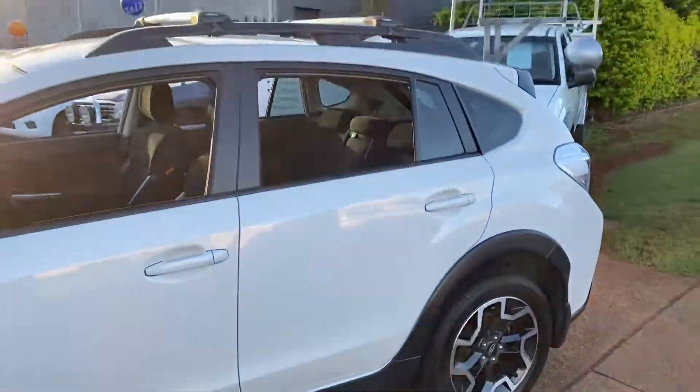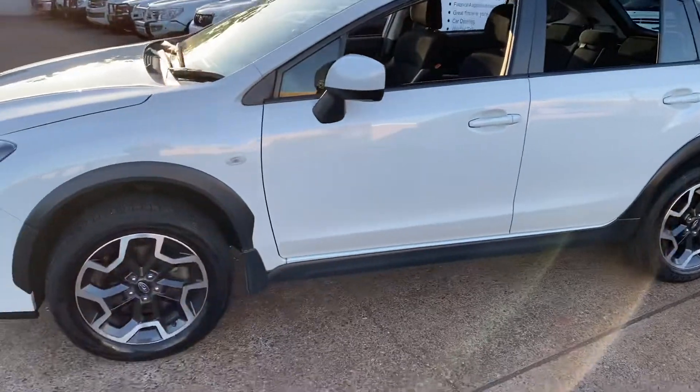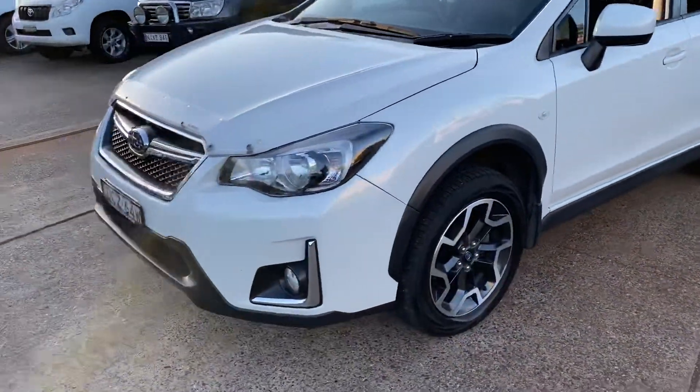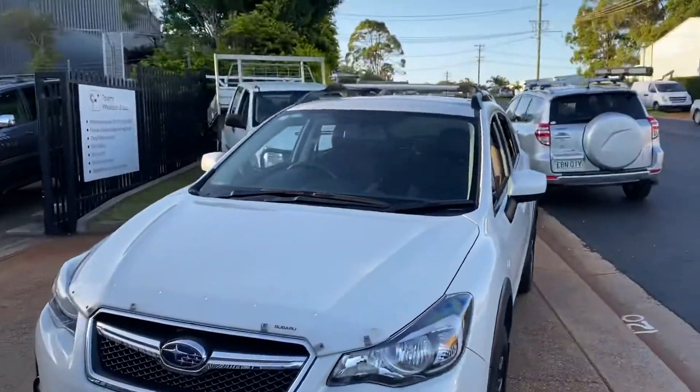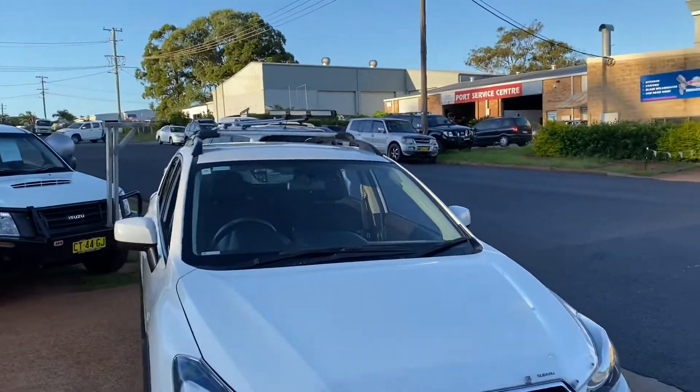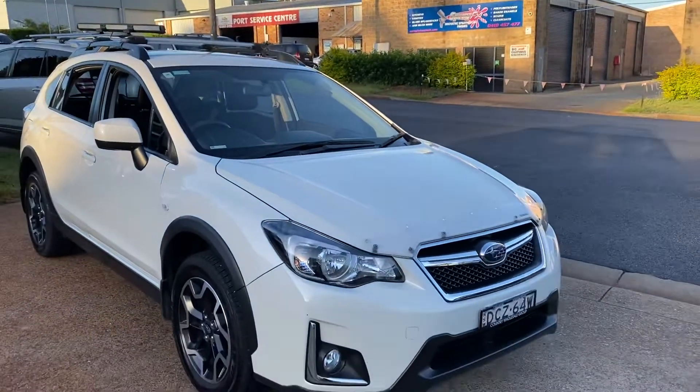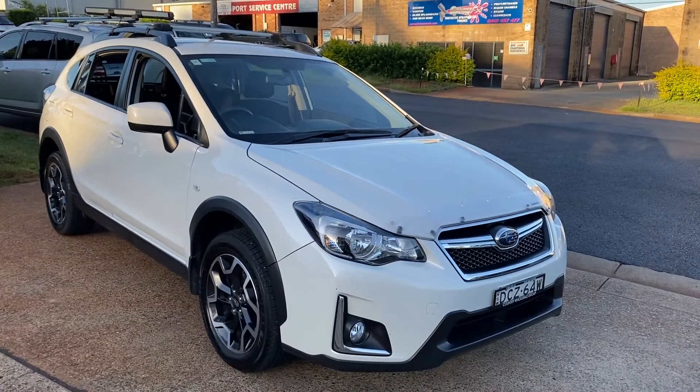Safe, reliable and economical with the patented symmetrical all-wheel drive system from Subaru. Pop out and see us at 15 Yoralla Road to inspect this Subaru XV in pearl white in a manual. Inspect it — you'll be impressed. Take a test drive and we will look after you.